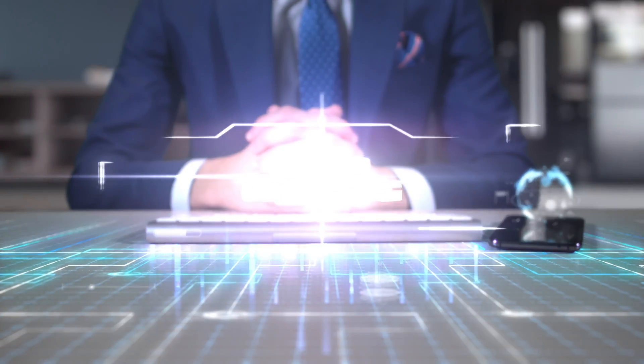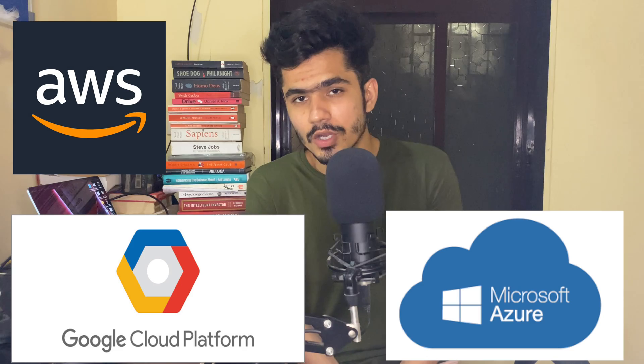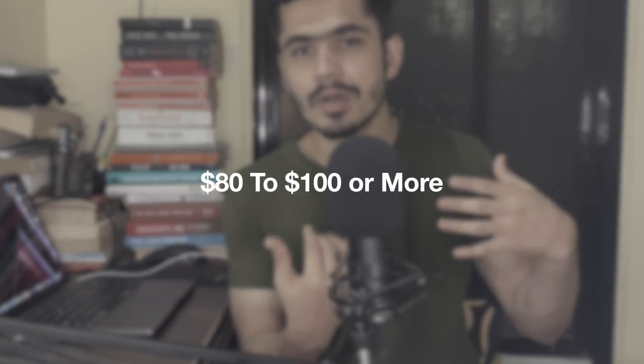You can also become a cloud engineer, where responsibilities include managing cloud servers, doing networking, setup, securities, and many more. There are mainly three cloud platforms available in the market: AWS (Amazon Web Services), Google Cloud Platform (GCP), and Microsoft Azure. You can pick any cloud platform and start learning, but if you have confusion about what to pick, start with AWS because it has the highest market share. After learning cloud, you can start your freelancing career. Cloud engineers generally charge between 10 to 15 dollars as a beginner but can scale to 80 to 100 dollars depending on skill set and experience.